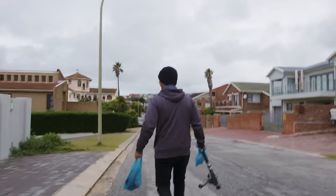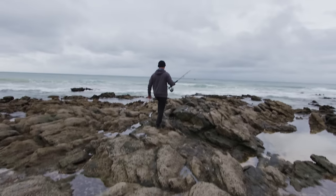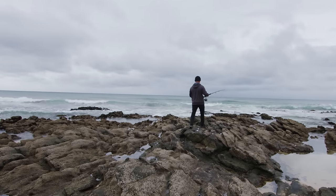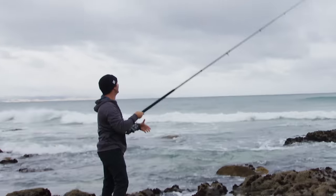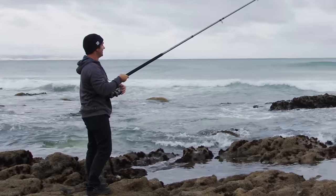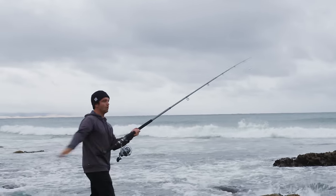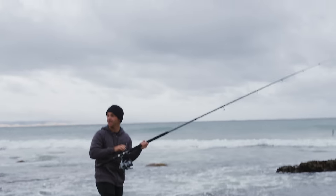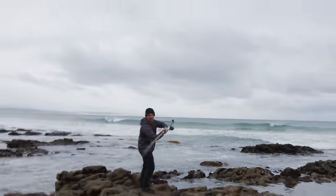So windy right now guys. This is the kind of weather that I froth up on to go fish. This thing is so heavy. I'm gonna try this for a bit and then we'll switch to bait.